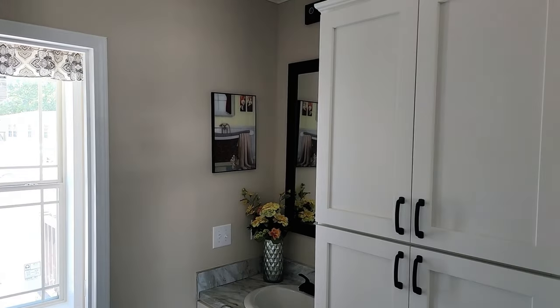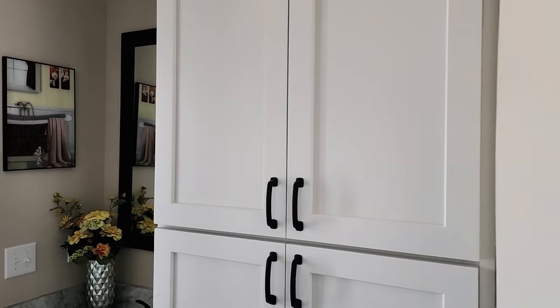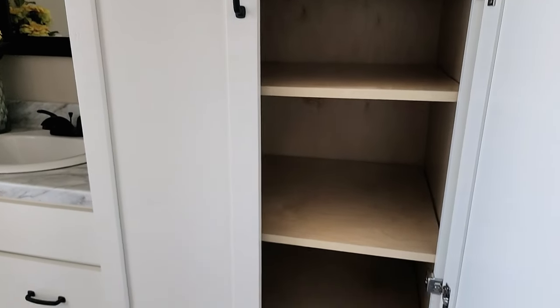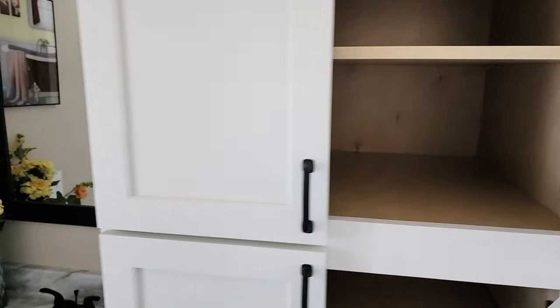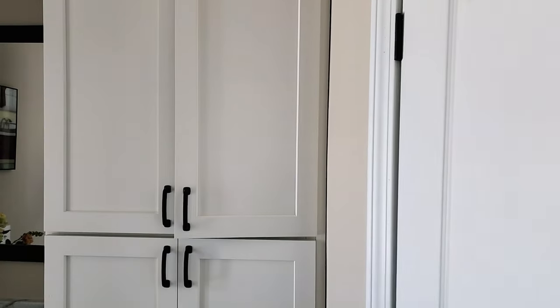Coming around to the other side of the master bath, there are pantry stack cabinets with lots of extra towel and linen storage. You've got all kinds of space for extra goodies plus the other closet as well.